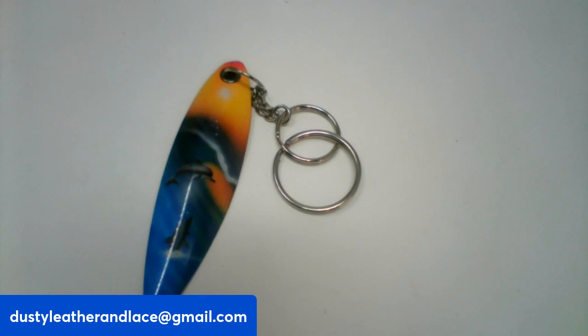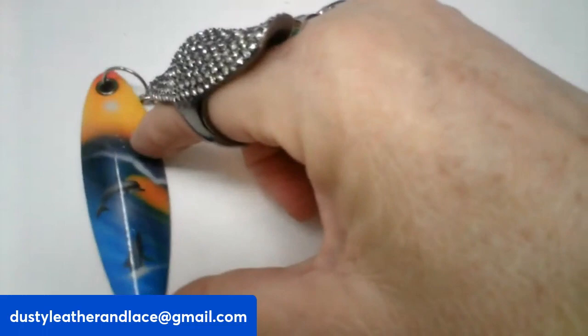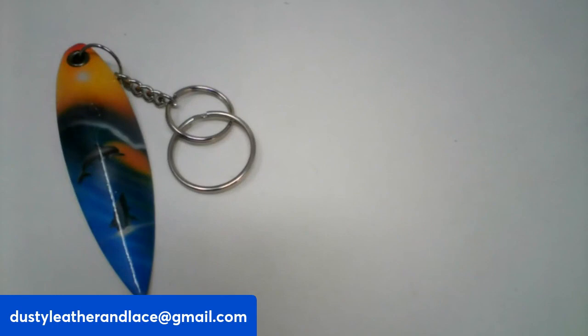We've got a cool surfboard keychain. You can see the dolphins in the surf — I think this is made in Indonesia. I think it's painted wood. And it's going to be $5 and it is number ten.